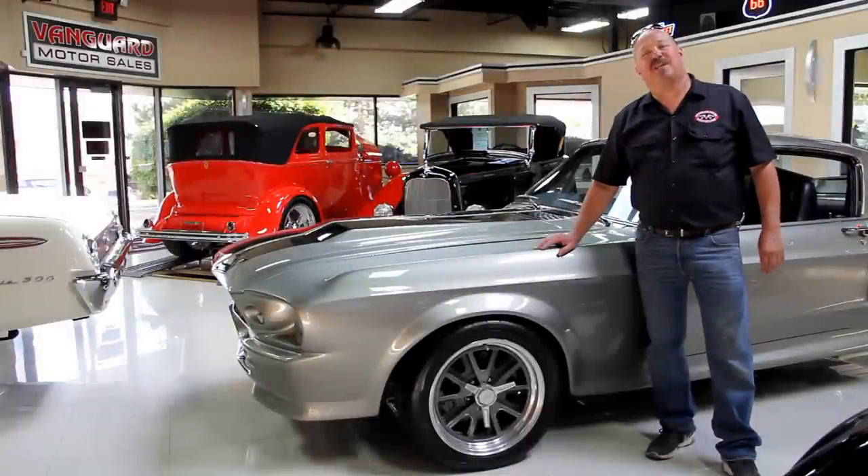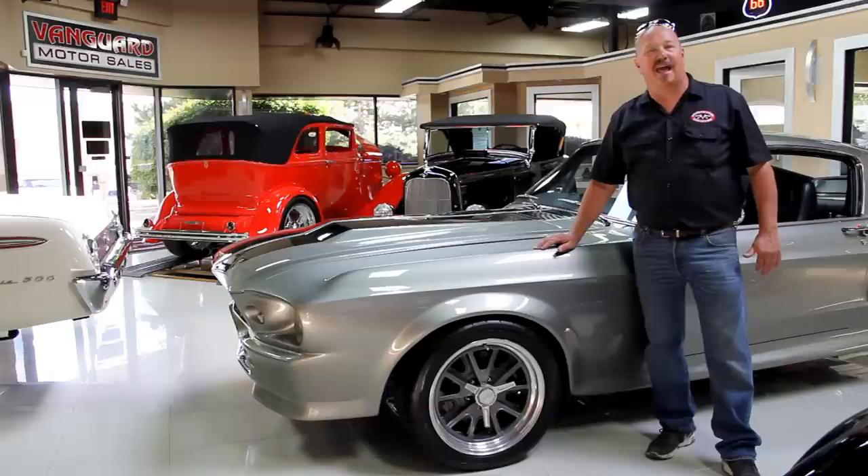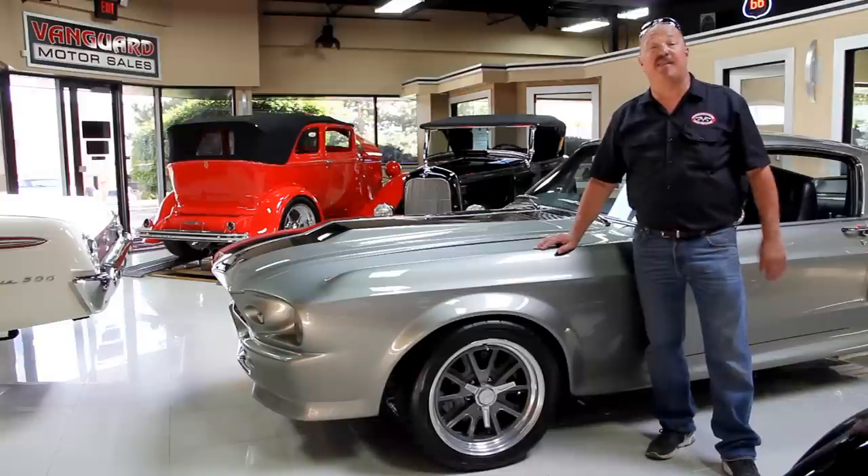Hi, it's Greg of Vanguard Motor Sales. Today I'd like to welcome you back to the showroom. We're going to be taking a look at a 1969 Roadrunner. It's got a 440 in it. It's got a 4-speed. This baby's hot.